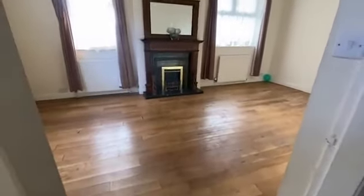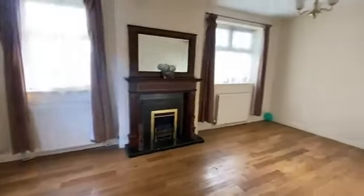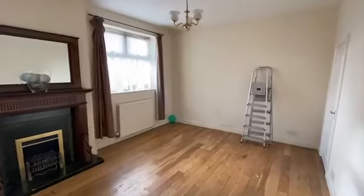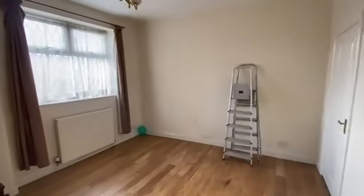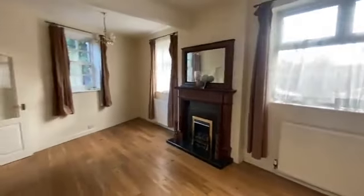You come into the property and then you have a really good size living room. As you can see, this room does have a dual aspect, making it very, very light.